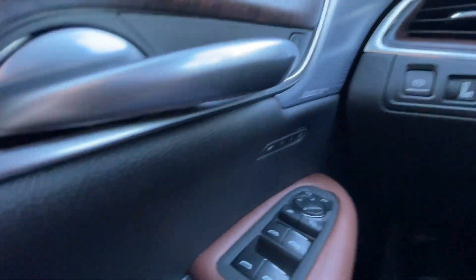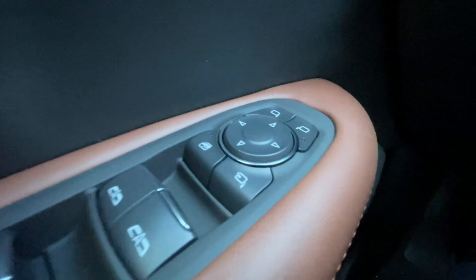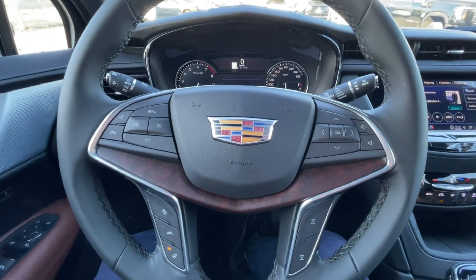Taking a look inside the XT5, starting off on your left-hand side, we have the controls for your power locks, windows, and folding and adjustable mirrors, electronic parking brake, and leather-wrapped heated steering wheel with paddle shifters.